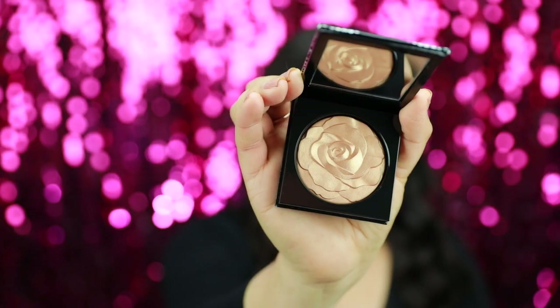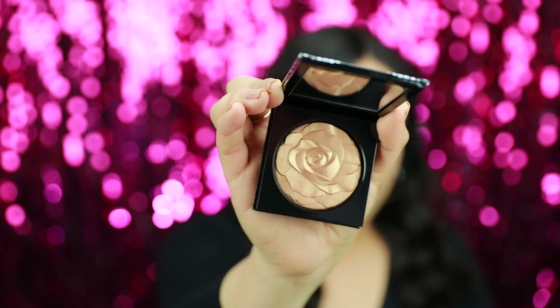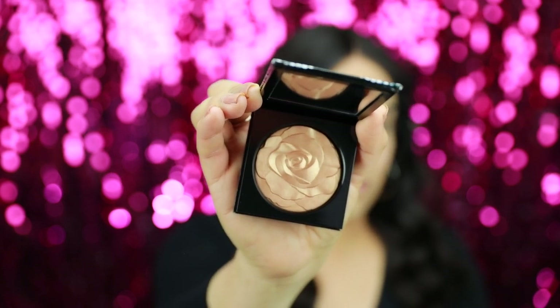Let me turn off the light — look how beautiful this highlighter is. It is so gorgeous.